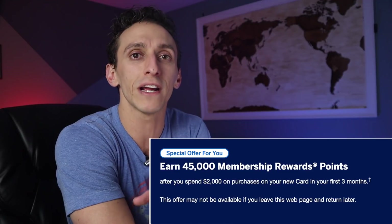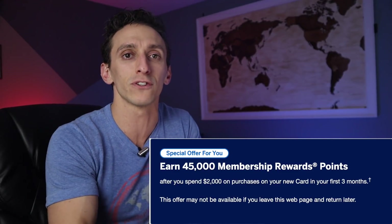Starting with the sign-up bonus — one of the most frustrating things about American Express is they always seem to have many different offers going on at the same time. You have public offers, personal referrals, and incognito mode. So it's always important to check what offers are out there. The American Express green card is publicly offering 30,000 points after a $2,000 spend, but the best offer is going incognito for 45,000 points after a $2,000 spend in the first 90 days.